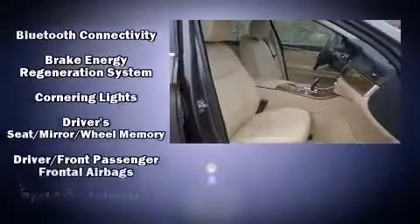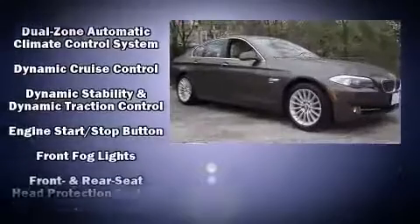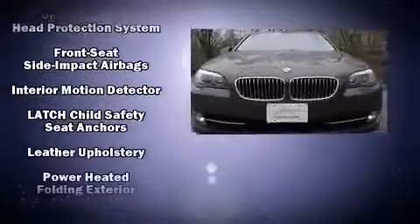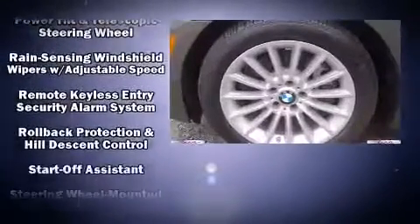BMW ensures the safety and security of its passengers with equipment such as traction control, an emergency communication system, and four-wheel disc brakes with ABS. All-wheel drive enhances stability in unpredictable circumstances.